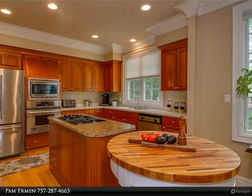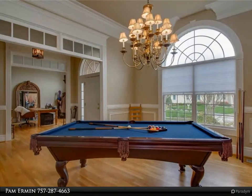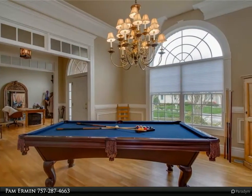Enjoy the lovely screened-in porch reading a book or relaxing at the end of the day. Fenced backyard and paved patio for additional entertaining space for family and friends.